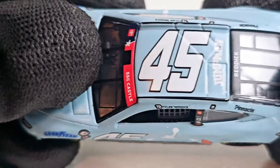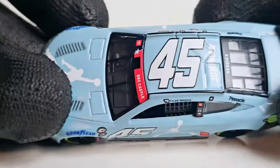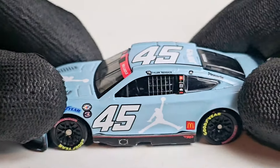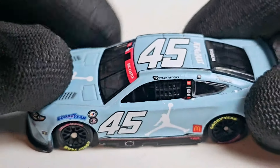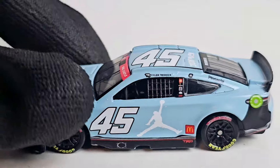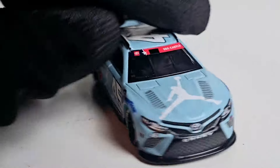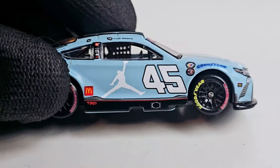Luckily the paint seems pretty cool — you can't screw up this paint scheme. It's not just any ordinary baby blue; these are actually the colors of the University of North Carolina. I mean, if anybody is a fan of UNC, this is probably a cool car to pick up. And if you're a fan of Tyler Reddick, 23XI Racing, or just the Jordan Brand cars, it seems like we're getting a good selection going — kind of like the shoes.